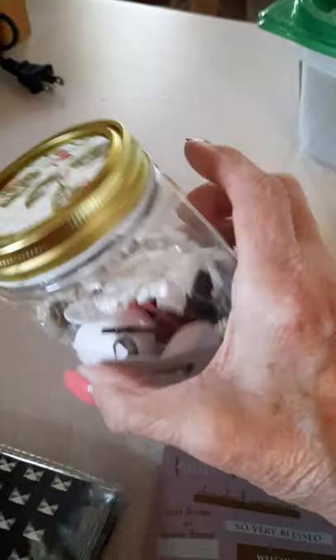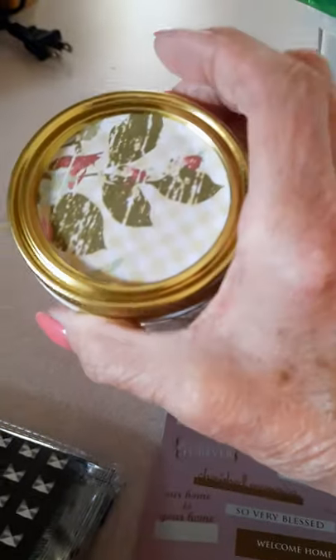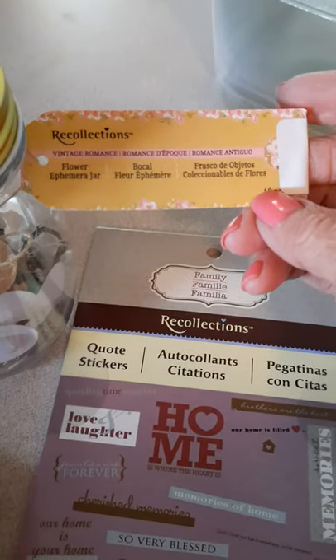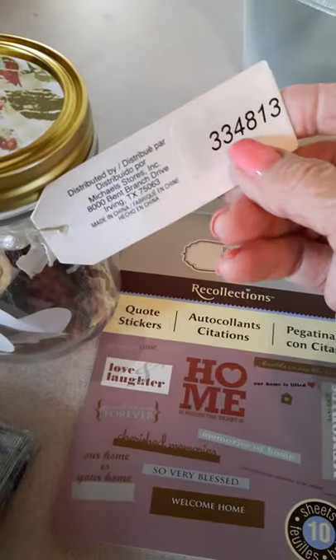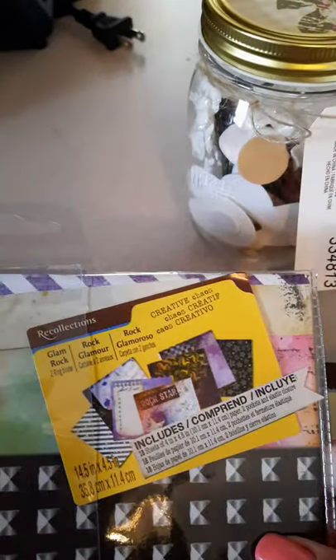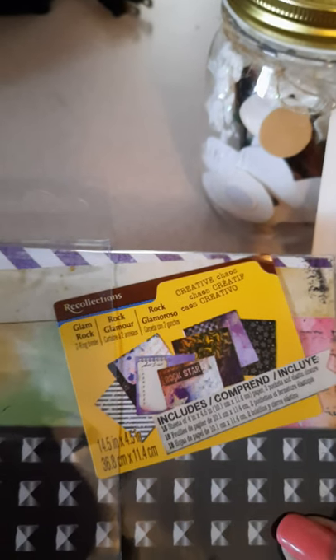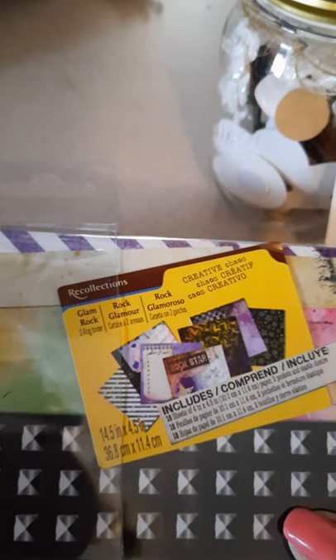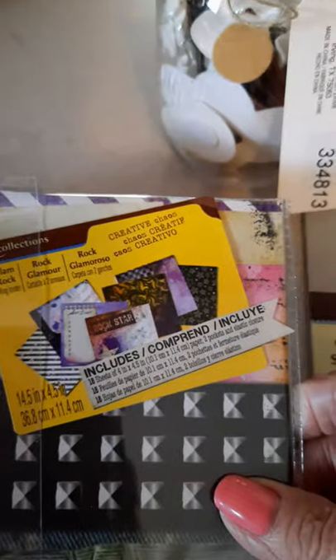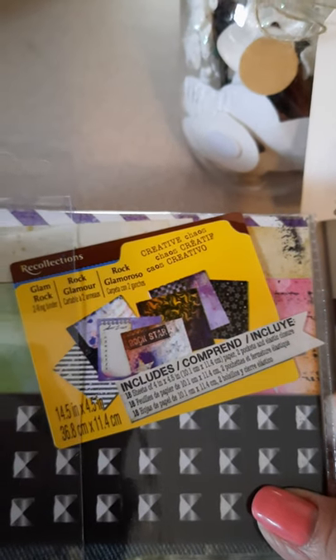They had jars of pre-made flowers, so I stopped for $1.25. These were amongst the Recollections items and it's definitely a Recollections product. It doesn't say how much you get, but I know it would be a lot more than $1.25 at Michael's. The last thing from the Recollections collection was this — it's called Glam Rock, and basically it's a binder. It includes 18 sheets at 4 by 4.5. I've seen it hauled by other people, so I thought I'd add it to my collection.